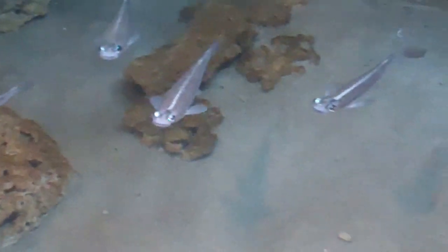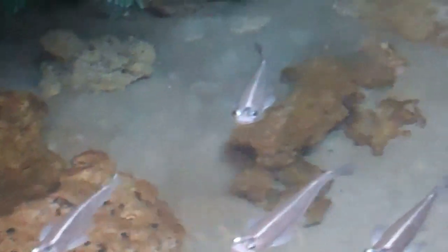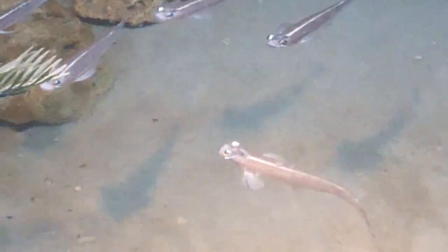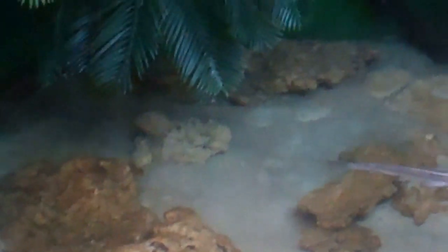Look, they swim on the surface. Kind of cute little fish. They have four eyes. Look at that. Nice little habitat.